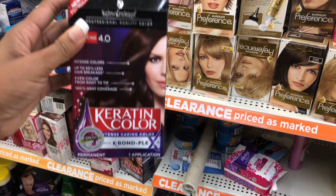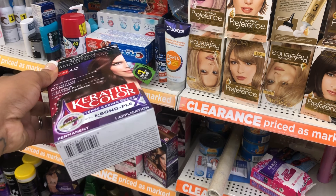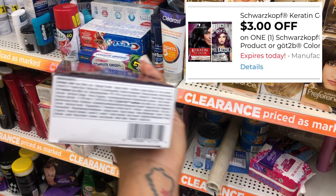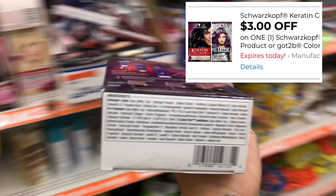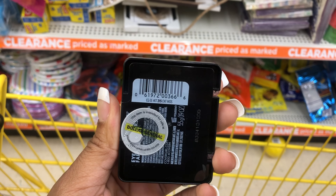I also came across this item — it's $2.70 at this store and I have a $3 digital coupon, so it's also going to give me overage. Let me go ahead and show you the barcode of these items as well, in case you want to see if your store has them.